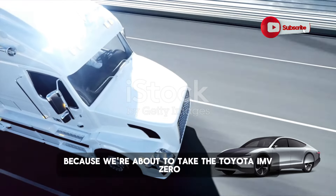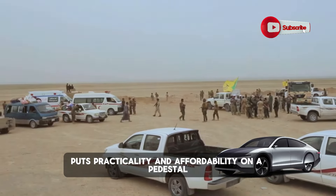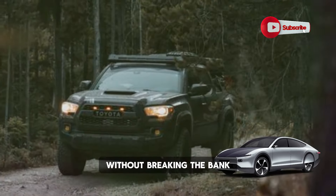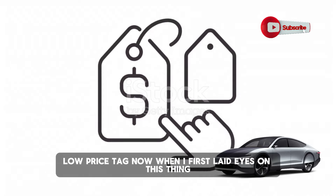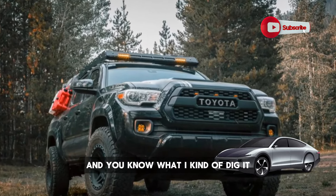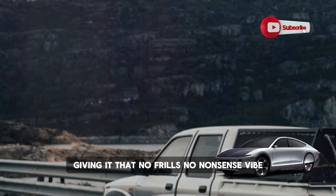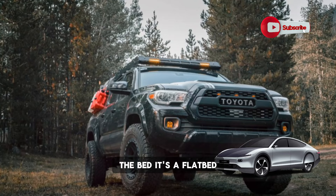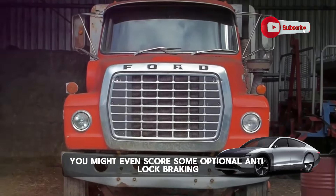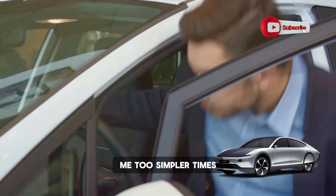Buckle up because we're about to take the Toyota IMV-0 for a spin, at least a virtual one. This bad boy puts practicality and affordability on a pedestal, starting at a mere $8,000, making it the knight in shining armor for folks needing a trusty ride without breaking the bank. Toyota's gone full retro minimalist with this thing. It's breaking the mold with flat glazing all around, from the windshield to the side and rear windows, giving it that no-frills, no-nonsense vibe. The bed is a flatbed, with options to soup it up with some side upgrades, and depending on where you're at, you might even score optional anti-lock braking and airbags. You still get to crank your windows like it's the good old days.